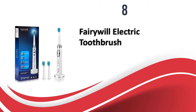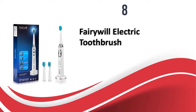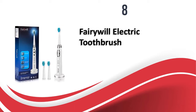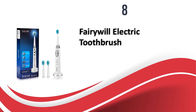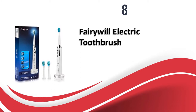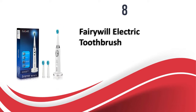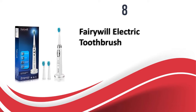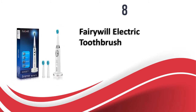At number 8, the Fairywill Electric Toothbrush offers three modes — clean, soft, and massage — with different rotating speeds, making it suitable for both kids and adults. It has a lightweight design, great for travel, and comes with a two-minute timer with a 30-second reminder. It includes two replacement heads, one charger, and one stand. The anti-slip handle is perfect for kids, and the bristle cover keeps the brush clean. It is waterproof, so children can even brush in the shower. Battery life provides up to 30 days of use from a single 4-hour charge. The price is moderate — neither too expensive nor very affordable.